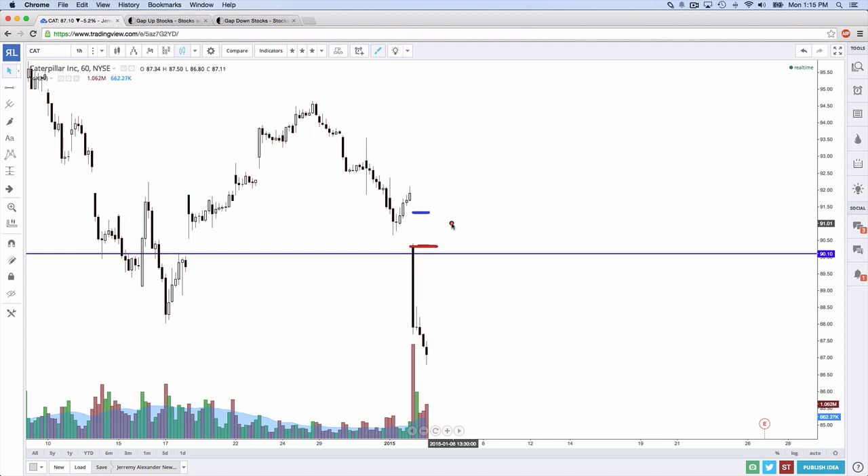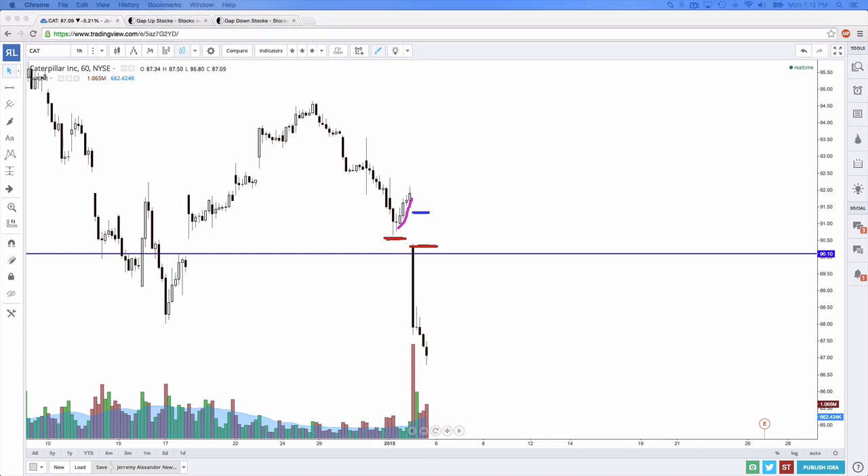Let's say you bought into Caterpillar somewhere in this zone. You'd probably place your stop right there — and if you did, you just got stopped out. Not only did you get stopped out, but pretty much everyone else did as well. As one viewer noted: a gap below support. Yes — the gap below support trapped people on both the hourly and the daily.